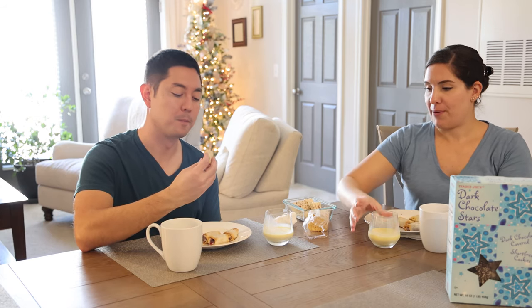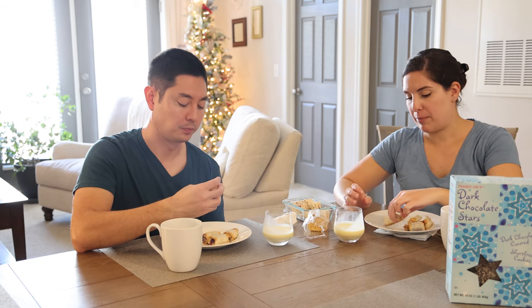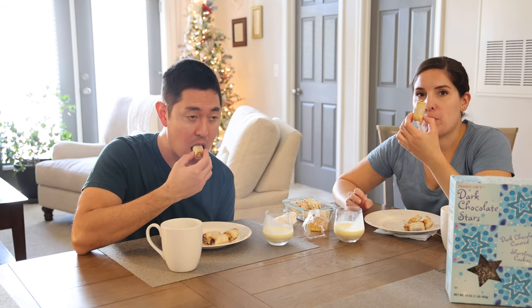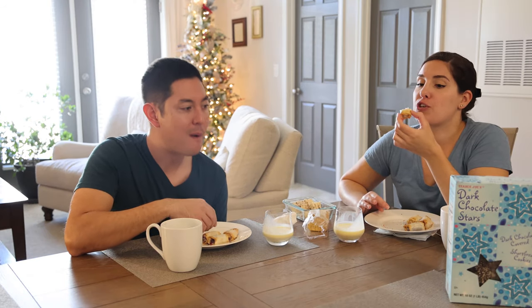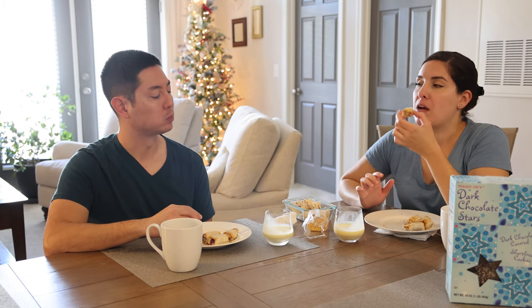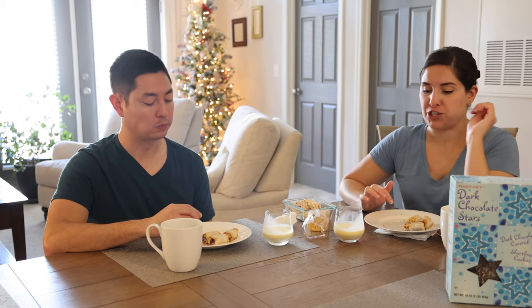So these are the camembert cranberry phyllo bites. What I'm trying to communicate is it's not just cranberries in there — it's cranberry sauce and camembert cheese. The pastry is super flaky too. Love it.